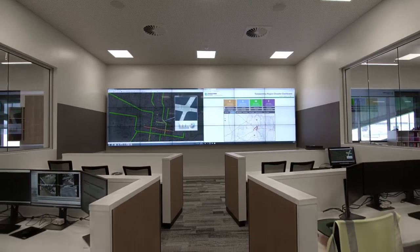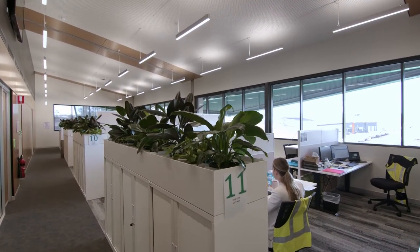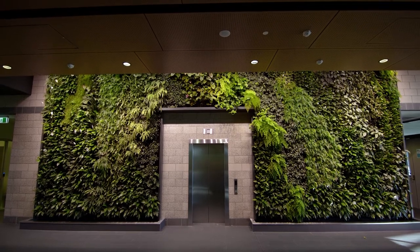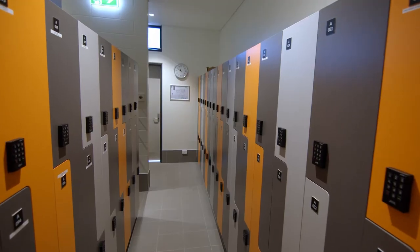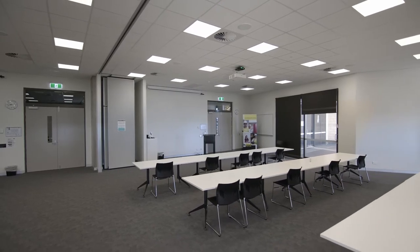Having a building like this with the technology it has and the amount of staff located throughout it allows us to be more efficient right across the region. Every department — any department you name it — any way the council can deliver better for this community is what this building is here to deliver.